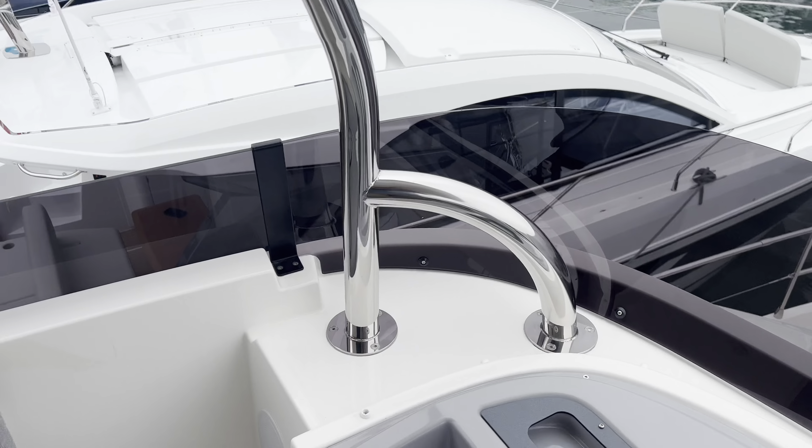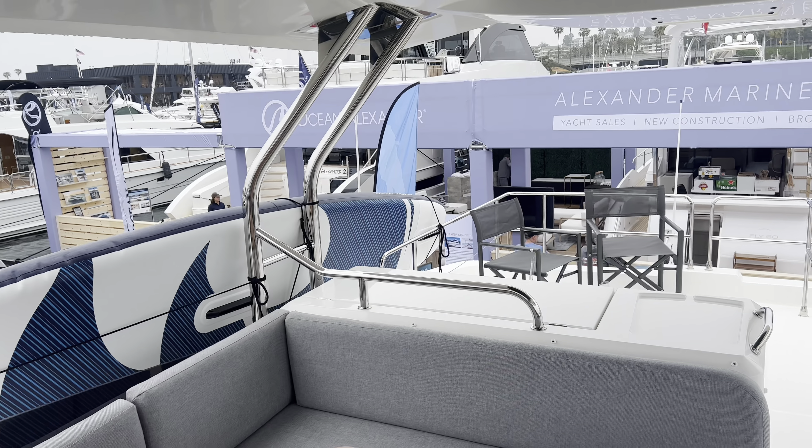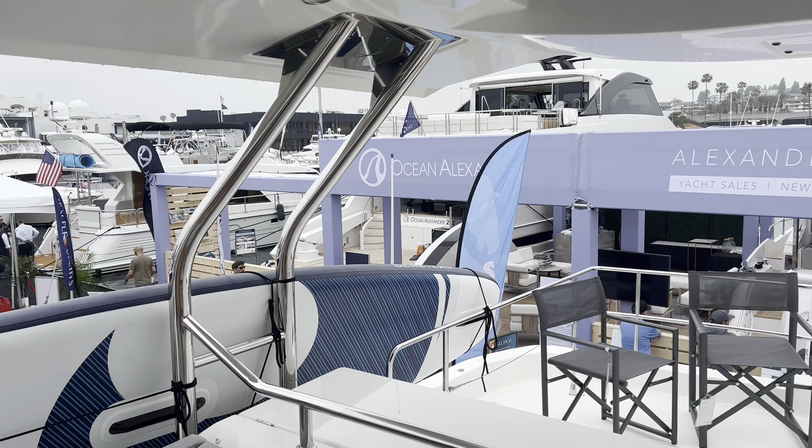This is the Swift Trawler 48 - it's going to be a really popular boat, and this is one of the first ones in North America. I hope you enjoyed this quick tour of the Beneteau Swift Trawler 48. If you're interested in more information, feel free to reach out by email at adam@scyachts.com or call 949-973-4812. This particular boat is available now at our docks in San Diego. We also have a Beneteau spring sales incentive going on right now, so reach out for more details.